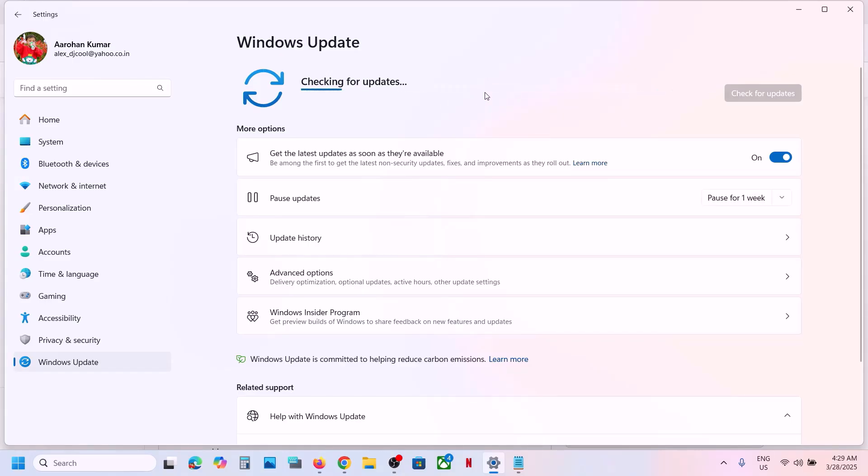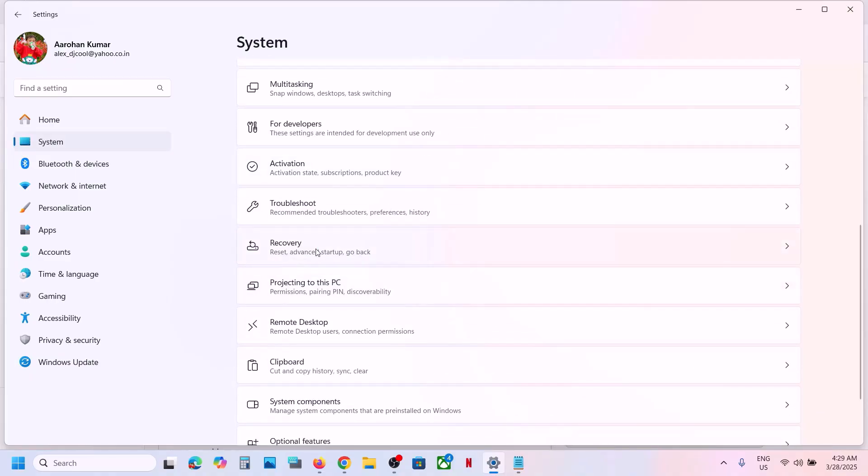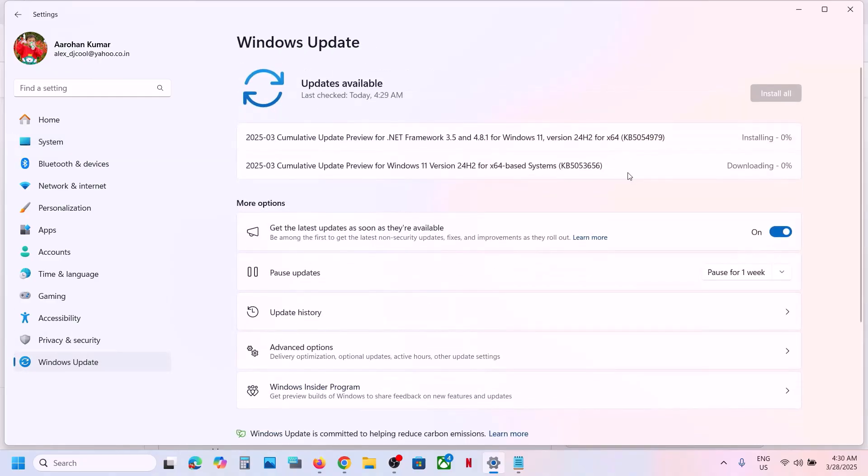If it's still not updating, open Windows Settings, go to System, scroll down and click on Recovery. Here you can see the option which says 'Fix problems using Windows Update.' This will reinstall your current version of Windows — your apps, files, and settings will be preserved. Click on reinstall now and once this is complete it should be updated.